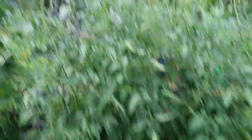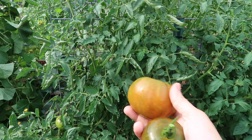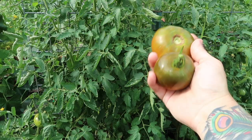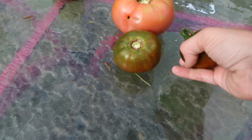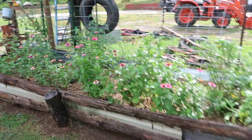These two plants were sold to me as Paul Robison seeds. One is growing fruits that look like Paul Robison is supposed to look; one is growing fruits that are significantly smaller. So I'm not 100% sure if maybe I ended up with an accidental cross, but they are both very delicious.